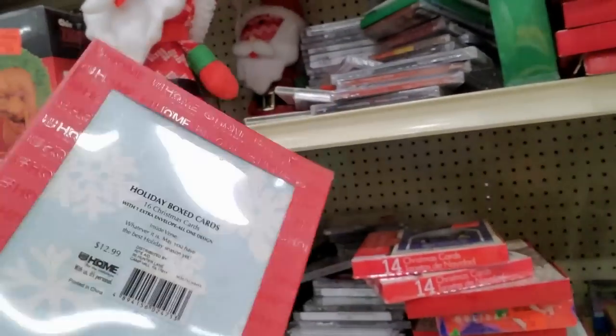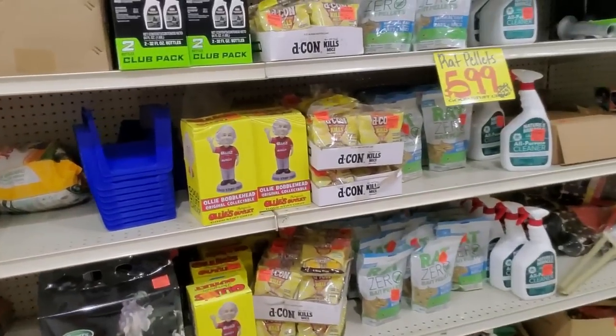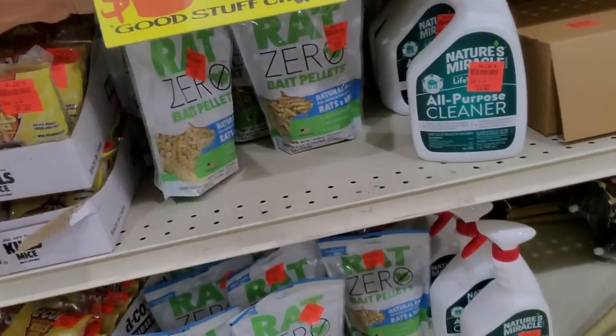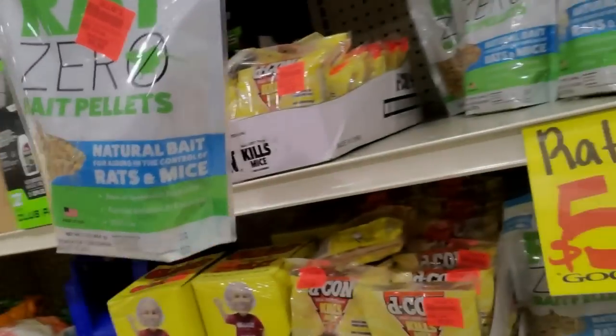I like these cards — just pick whatever. Right next to the joys of Christmas, we have rat poison. Well, rat mousetraps. Here's the rat poison — Rat Zero. It's like Coke Zero, but for rats. Bait pellets, natural bait, for aiding in the control of rats and mice.